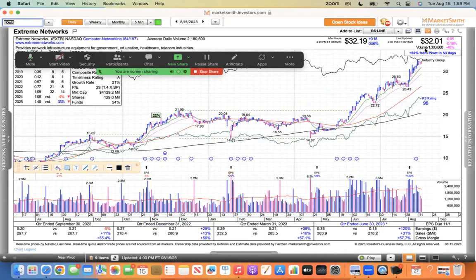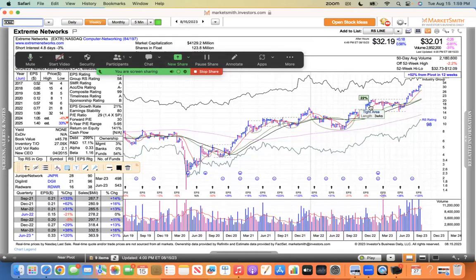Extreme Networks is flat on this session. When the NASDAQ is down 5%, this one is trending higher — that's showing relative strength. You can see the big blue bars of accumulation. And if you look at the weekly, you can see this consolidation and the breakout and the move higher, so that one's trending nicely.